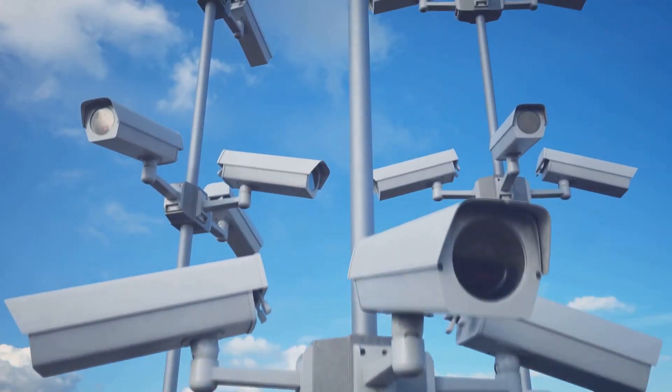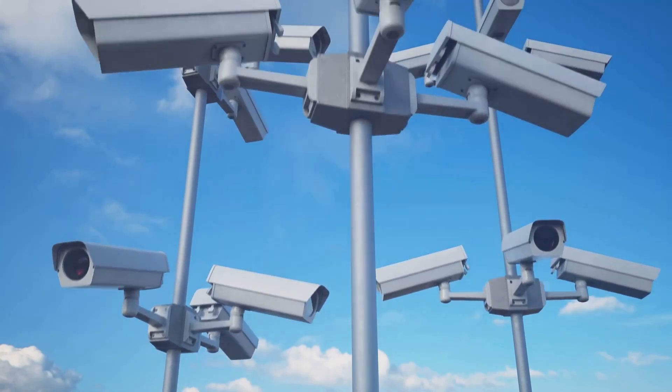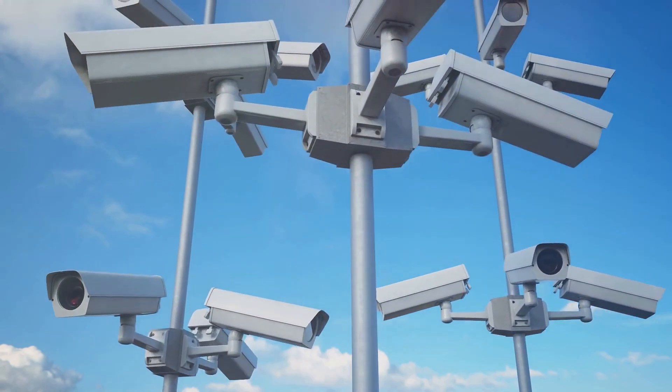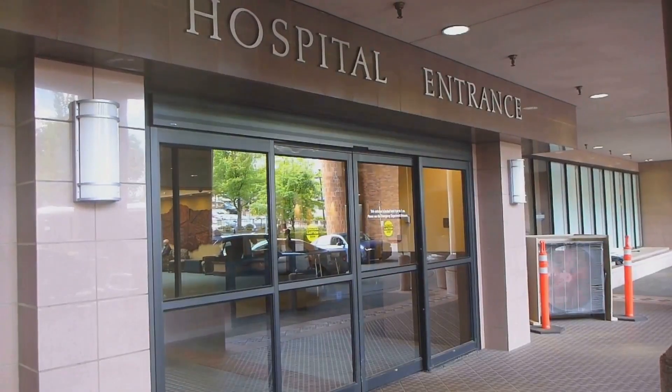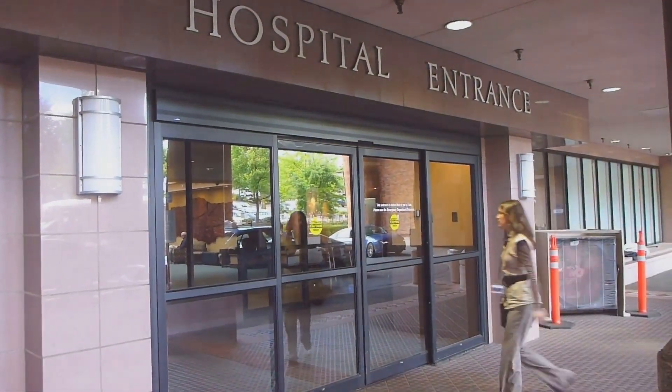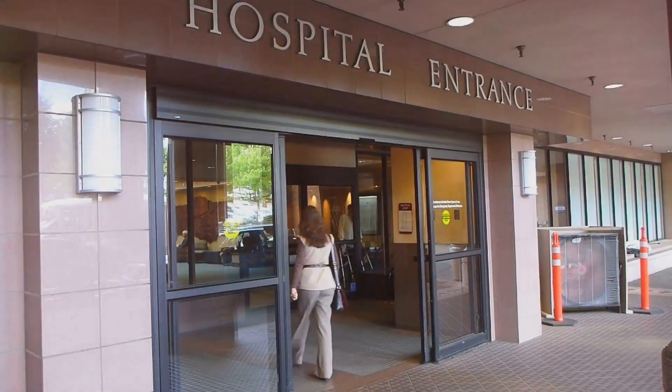These cameras, often enhanced with AI-powered analytics, can detect unusual activity and alert security personnel in real time. By implementing these security measures, hospitals can create a safer environment for everyone who walks through their doors.